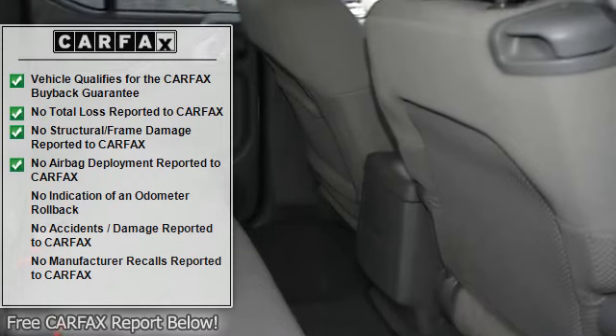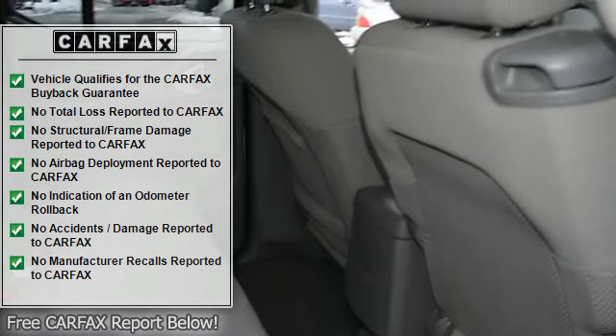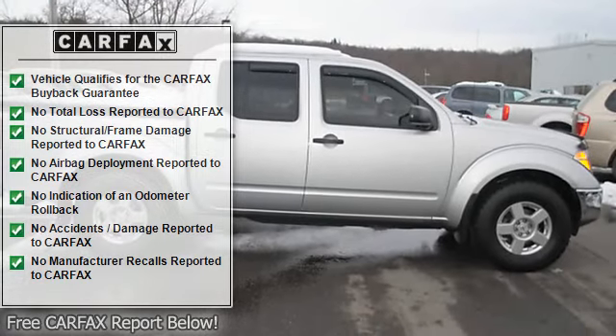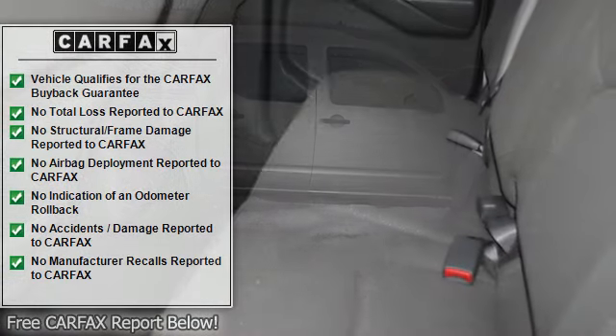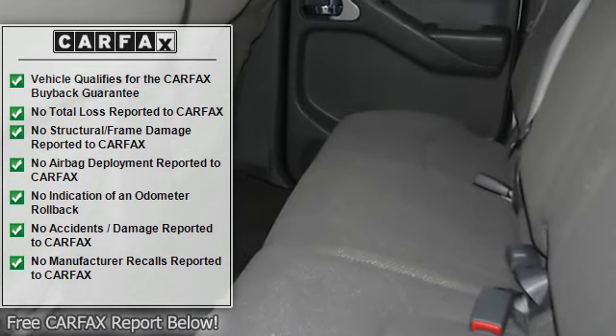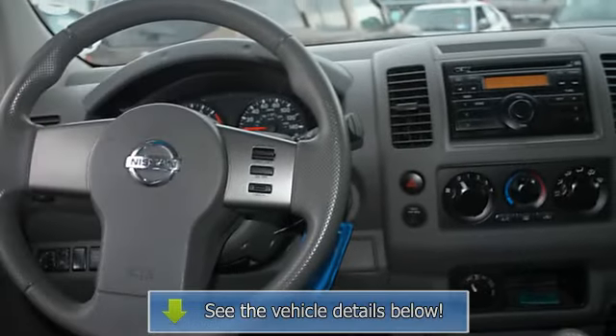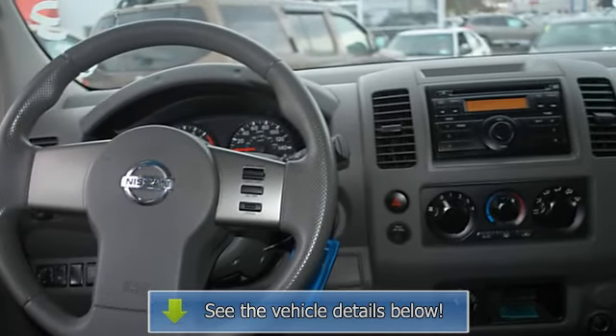This four-wheel drive equipped Nissan will handle beautifully on any terrain and in any weather condition you may find yourself in. The benefits of driving a four-wheel drive vehicle, such as this Frontier four-wheel drive crew cab SWB, includes superior acceleration, improved steering, and increased traction and stability.